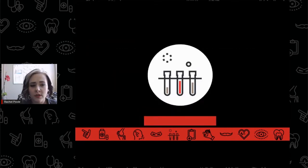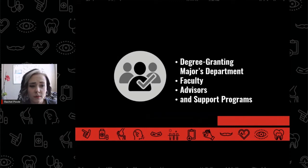Students who aren't sure which major to declare may choose the pre-CLS designation for a semester or two until they decide which major is right for them. The sooner a student makes this decision, however, and starts working with their degree-granting major's department, its faculty, advisors, and support programs, the better.